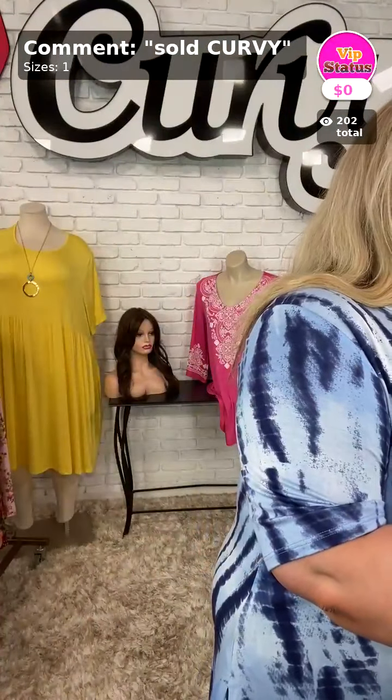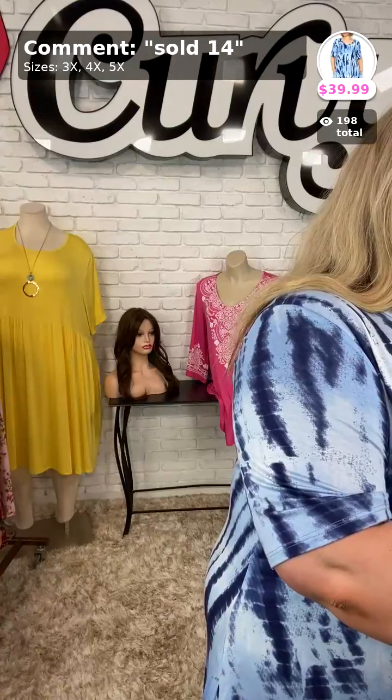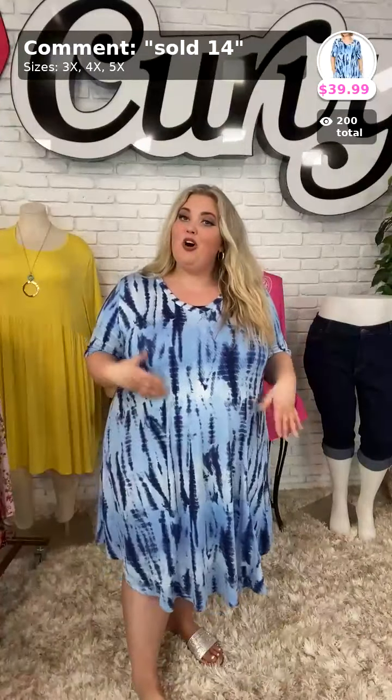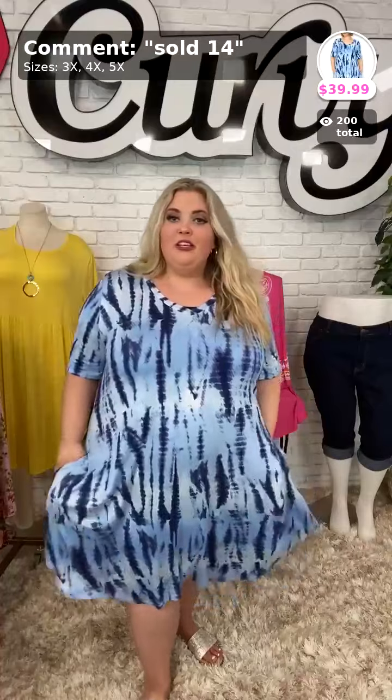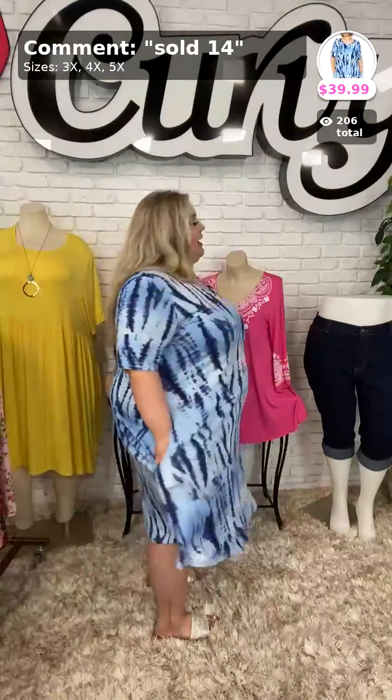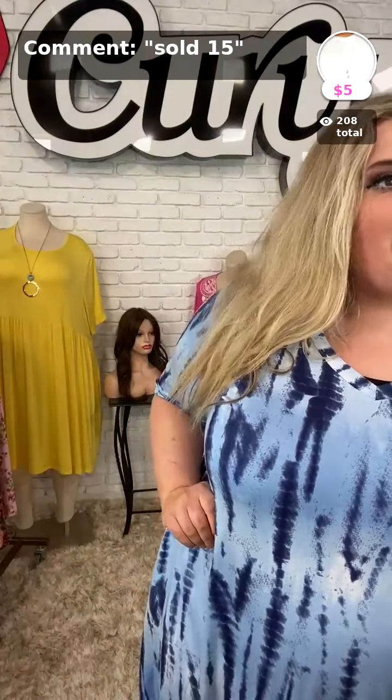Moving on to Sold Number 14 — my last dress of the evening! $39.99, available in sizes 3X, 4X, and 5X. It's an adorable navy blue tie-dye gradient look. It's V-neck, which I love. Here it is — longer short sleeve. Here it is in the back. It has pockets and it is so, so soft — cotton material, nice and soft to the touch. Sold Number 14 in your size, sizes 3X, 4X, and 5X.